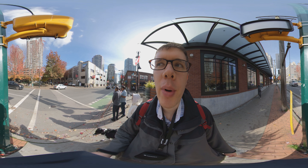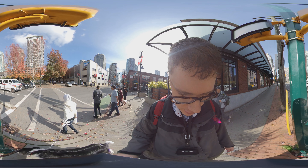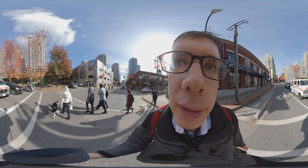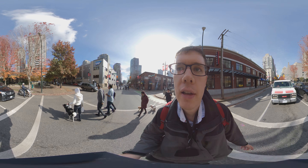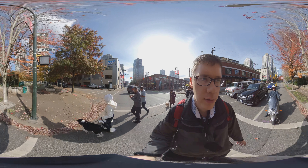Right now it is October 2019 and there's a dog down there — look at that nice dog. It's a nice sunny fall day, and here we go, here's the Yaletown Park.